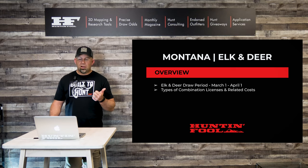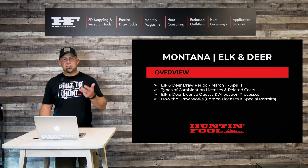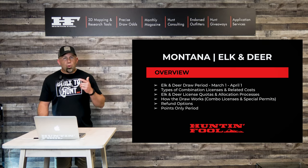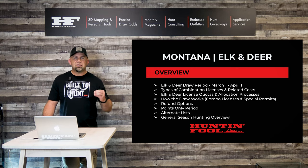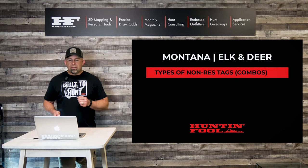We're going to talk about the types of combination licenses and their related costs, elk and deer license quotas and the allocation processes, how the draw works — because there's a combo license draw and a special permit draw that effectively happens at the same time — refund options, points only period, alternate lists, and finally a general season hunting overview. Because at the end of the day, if you get a Montana combination license, you have an opportunity to go on a huge amount of public land and plan yourself a general season hunt.